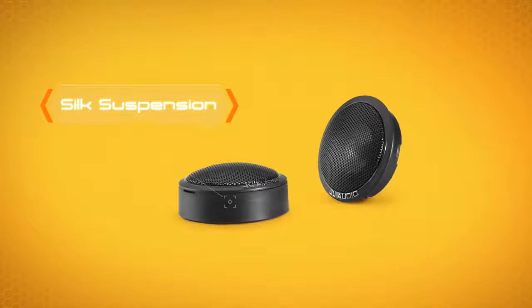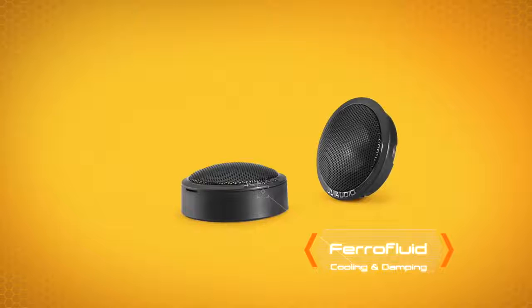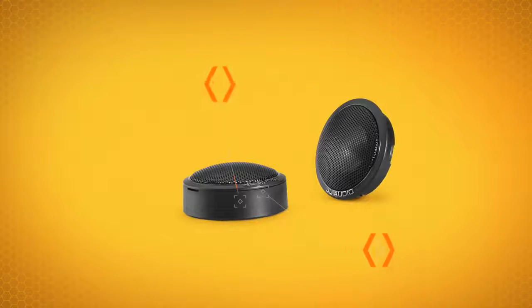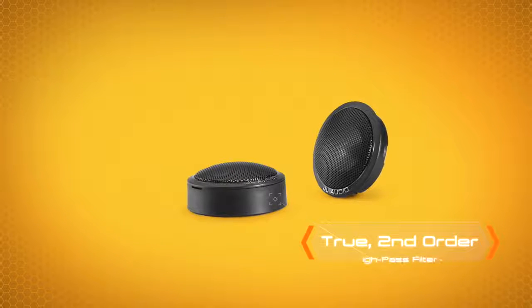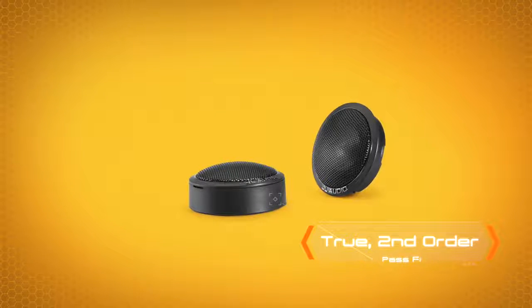It also benefits from the damping of a silk suspension and ferrofluid in the voice coil gap, along with the superior strength of a neodymium magnet circuit. All C1 speakers are equipped with true, second-order high-pass filters to further enhance smoothness and improve power handling.